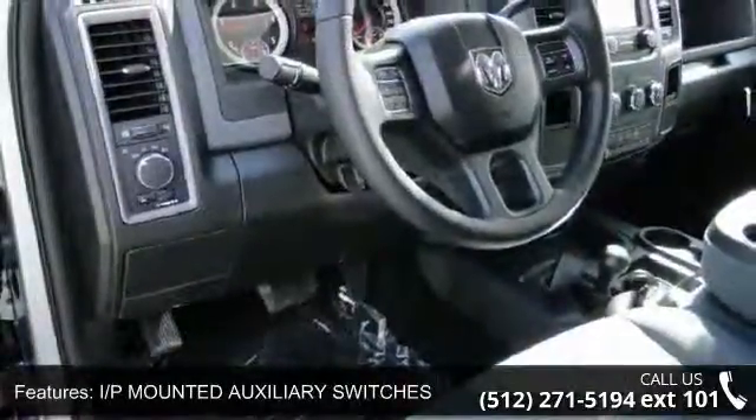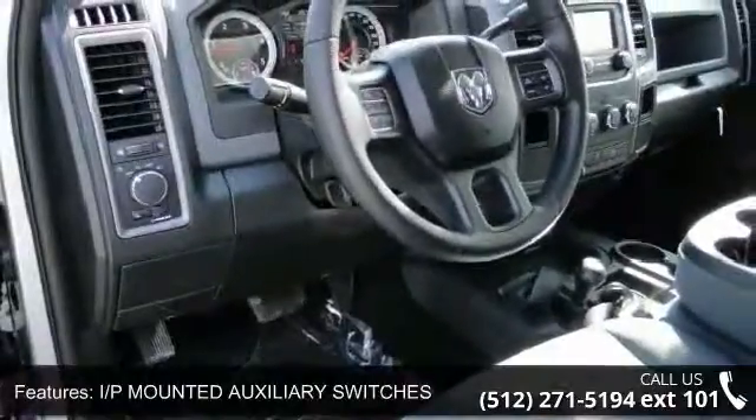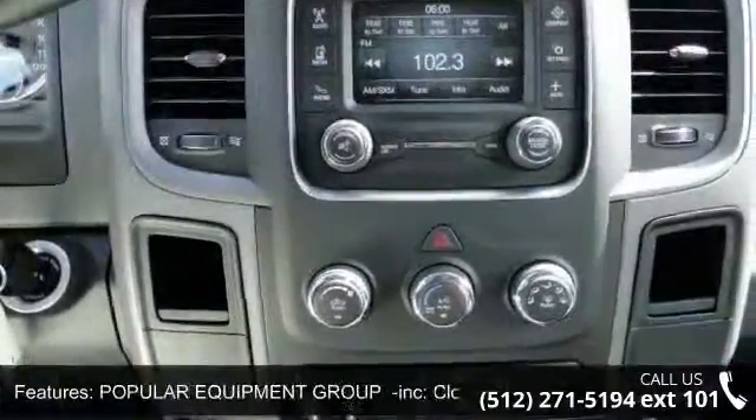Rear bench seat, power mirrors, MP3 player, 4-wheel drive, tow hooks, and child safety locks.